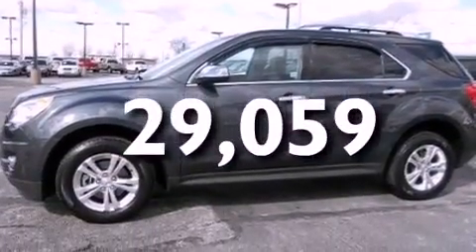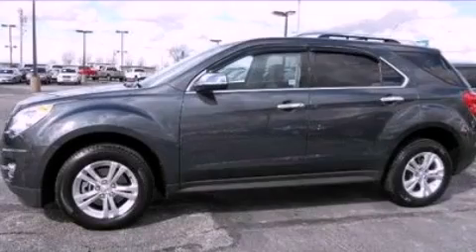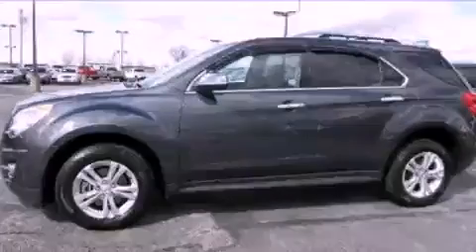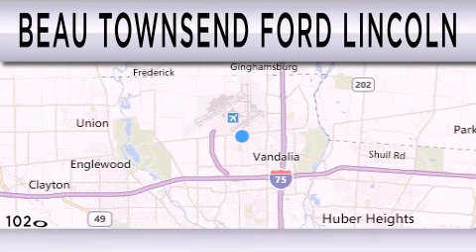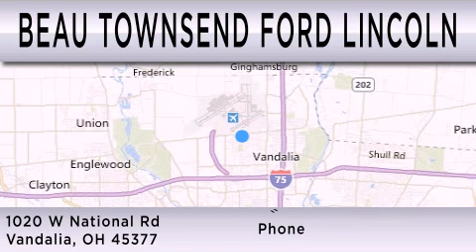Contact us today to schedule your opportunity to see this automobile in person. Beaux Townsend Ford Lincoln is dedicated to doing everything possible to ensure that the experience you have selecting your vehicle is as pleasant as possible. We are located at 1020 West National Road in Vandalia.